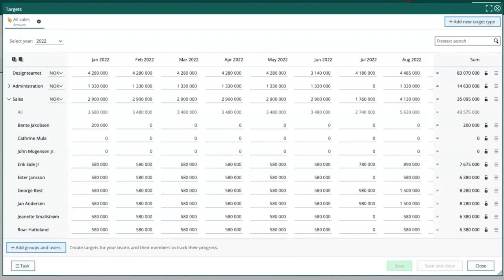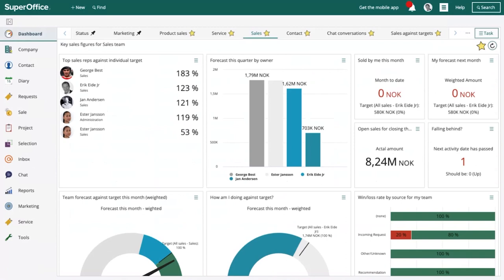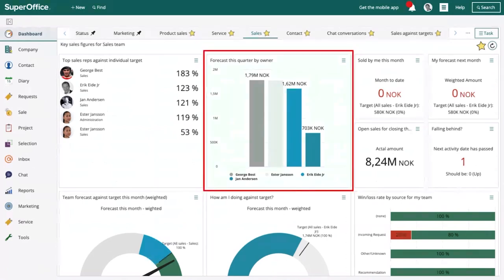You can say I would like to make targets on a quarterly or monthly basis, and you can choose to add it for only teams or for individual users. You can copy and paste, import, or export from Excel. When the numbers are in, you can start using those inside a dashboard. Here I have a dashboard showing my forecast this quarter by sales rep. If I would like to bring the targets into this, I can show you how you do that.